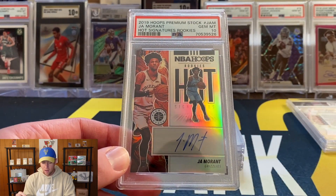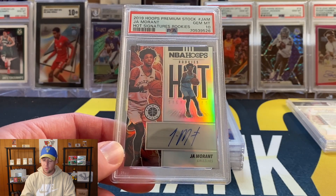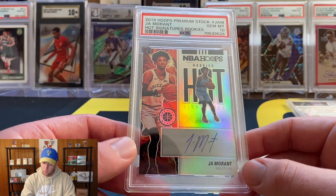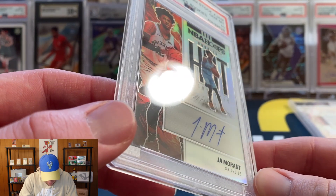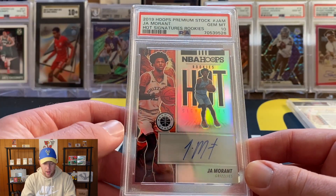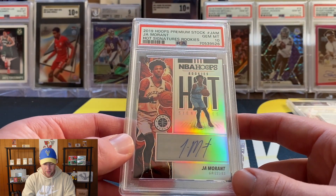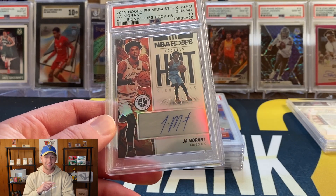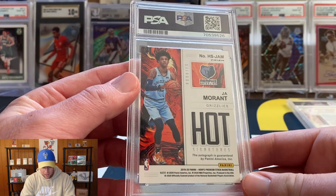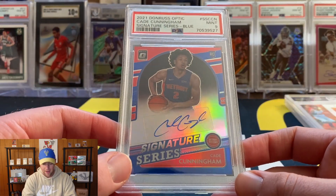We do have a really really nice one here. This was not actually one of the ones that got upcharged - a little surprising. Of all the cards in the submission, I honestly would have expected this one to get upcharged. This is out of 2019 Hoops Premium Stock Ja Morant Hot Signatures, and I'm pretty sure that's on-card. This one did get a PSA 10 - so a really really nice card. Ja Morant stuff is very very hot. I saw he had an insane dunk probably the dunk of the year. PSA 10 Ja Morant auto - can't go wrong there.